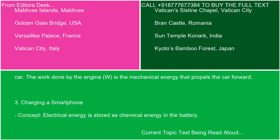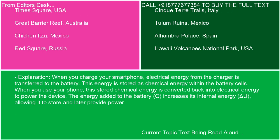Everyday example 3: Charging a smartphone. Electrical energy is stored as chemical energy in the battery. When you charge your smartphone, electrical energy from the charger is transferred to the battery. This energy is stored as chemical energy within the battery cells. When you use your phone, this stored chemical energy is converted back into electrical energy to power the device. The energy added to the battery (Q) increases its internal energy (delta U), allowing it to store and later provide power.